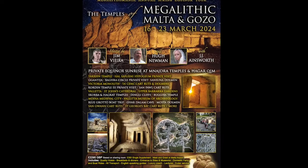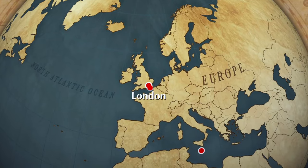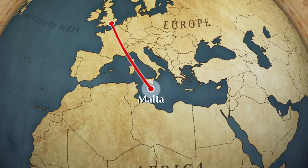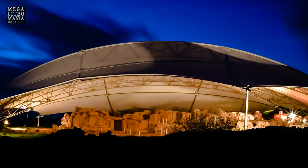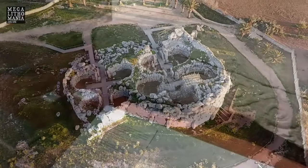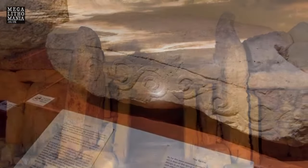Megalithomania presents the Temples of Megalithic Malta and Gozo Spring Equinox Tour. Join us to explore the ancient sites of Malta and Gozo on this unique tour, visiting all the major temples, museums, cart ruts, underground hypogea, dolmens, and monoliths.